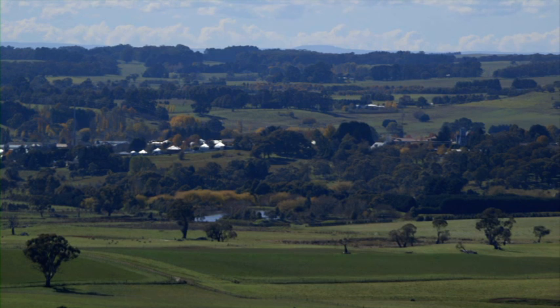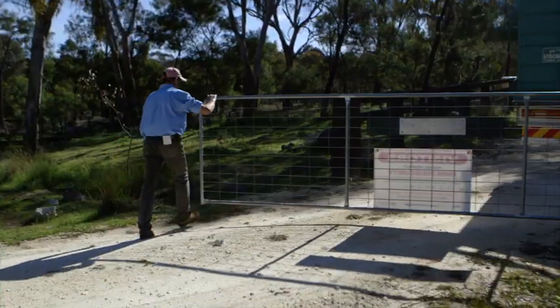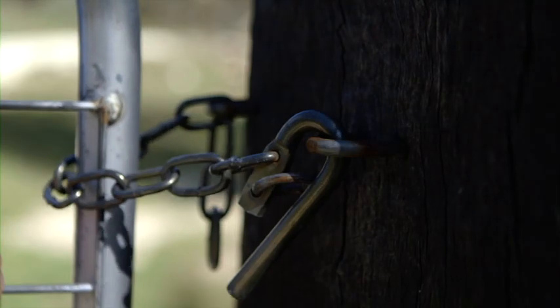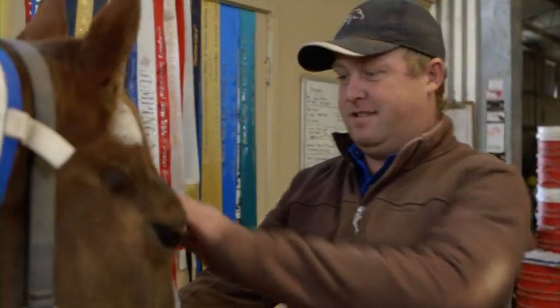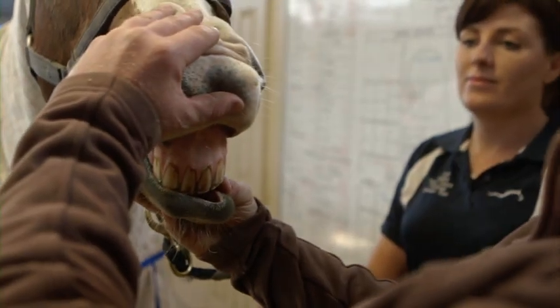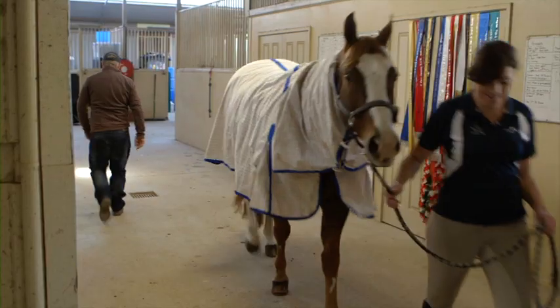When moving plants and animals off the property, ensure your product is fit to travel. If your animals are showing signs of disease, don't spread it further by allowing them to leave. Before taking your animal to an agricultural show, sale or event, make sure it's healthy and check to see that the venue has acceptable biosecurity measures in place. If not, consider what you can do to improve biosecurity.